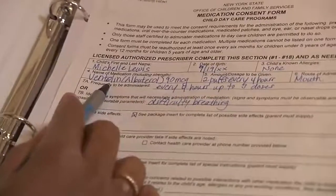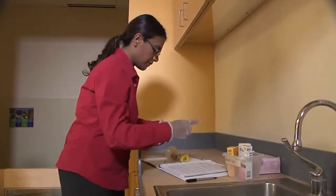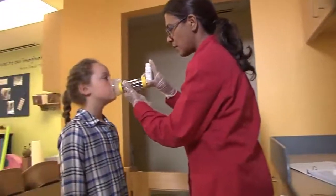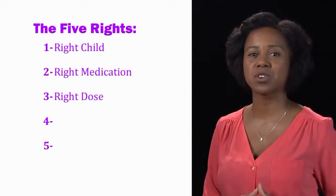If the medication is given when the child needs it instead of at a certain hour, match the information written on the consent form and make sure it matches the child's symptoms. For example, a child who gets an inhaler for asthma will need his medication when he is wheezing or short of breath. Make sure when you give the inhaler, the child is experiencing these symptoms. Every time you give medication, make sure you have the right child receiving the right medication in the right dose by the right route at the right time.